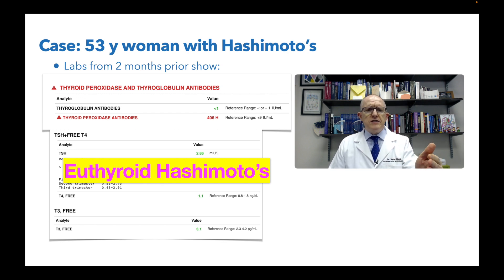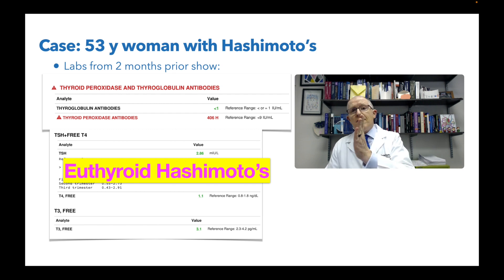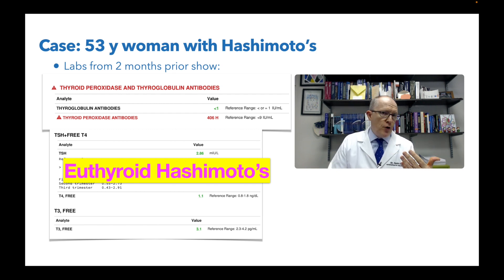Euthyroid means the TSH and T4, T3 are normal. Euthyroid Hashimoto's means you have antibodies but the TSH, T4, T3 are normal. The next step is subclinical hypothyroid, where you've got the antibodies, the TSH is high, but T4 and T3 are not yet abnormal. And then full-blown overt hypothyroid is where the TSH is high, T4 and T3 are low, and you have the antibodies.